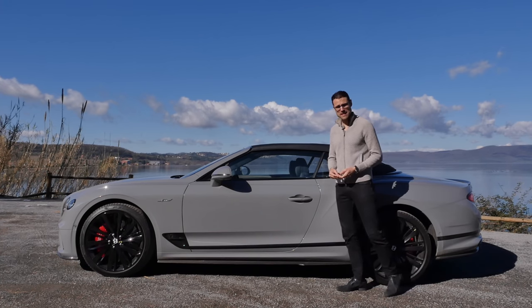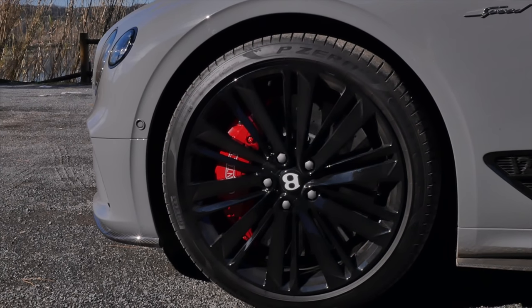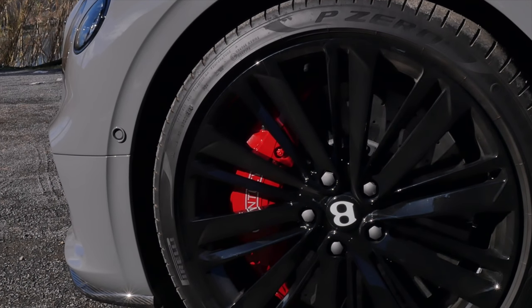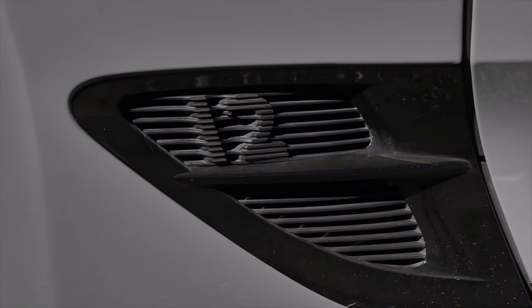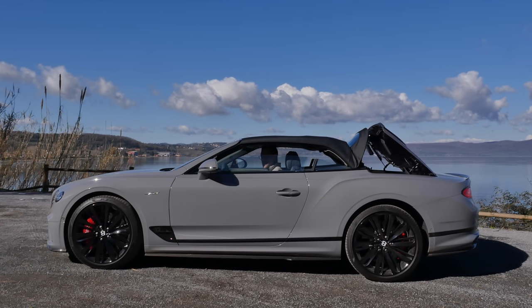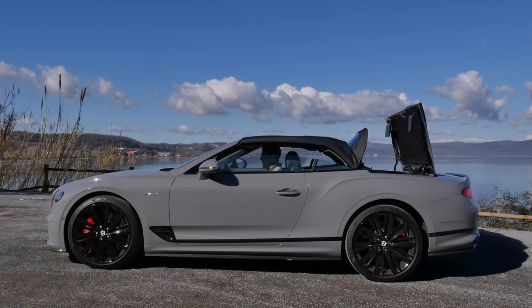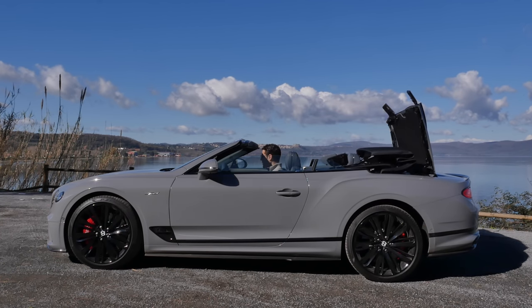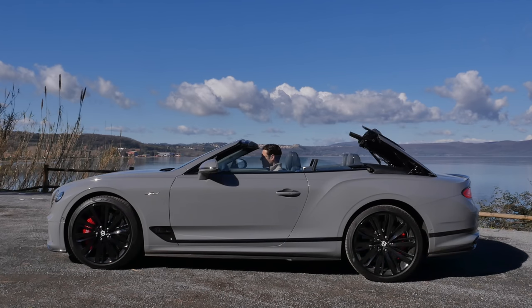That's awesome, isn't it? And then we have black 22-inch wheels here in the Speed style, red brake calipers and 12-cylinder indication right here. Now let's open that top — that's always fun to look at the whole process. It's not the fastest, but you can also do it while driving up to about 50 kilometers an hour.